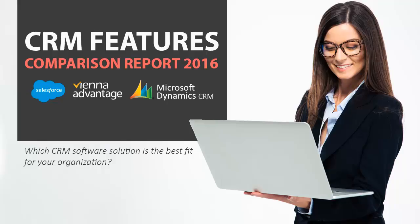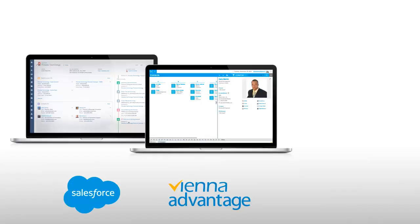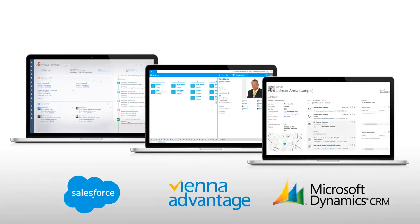Which CRM software solution is the best fit for your organization? In this video you'll find a complete features comparison between Salesforce, Vienna Advantage, and Microsoft Dynamics CRM. So, let's start.